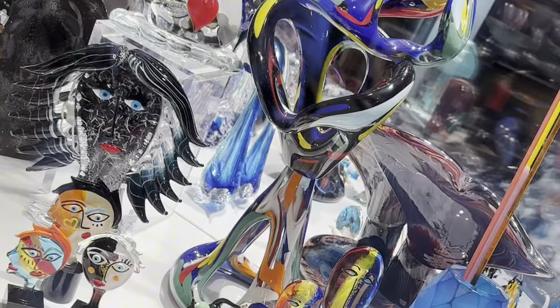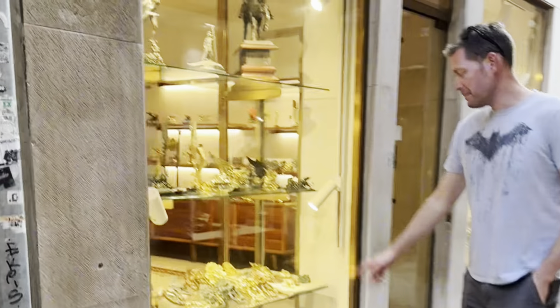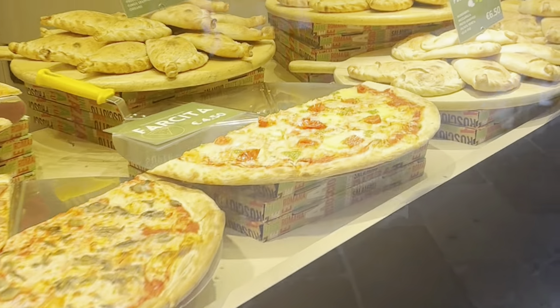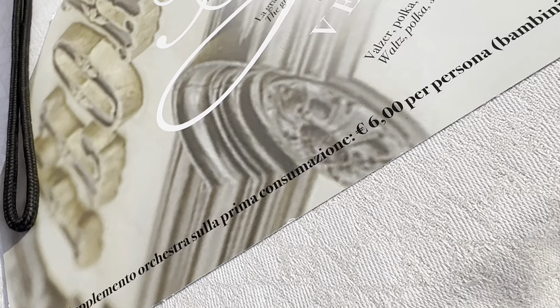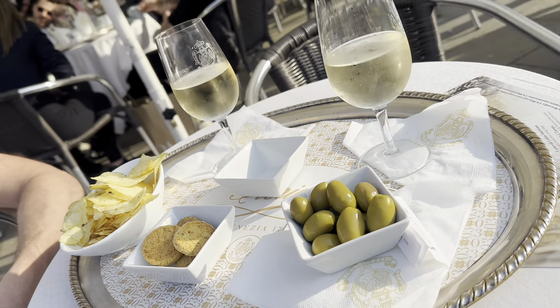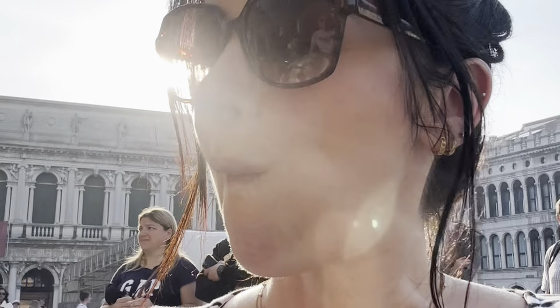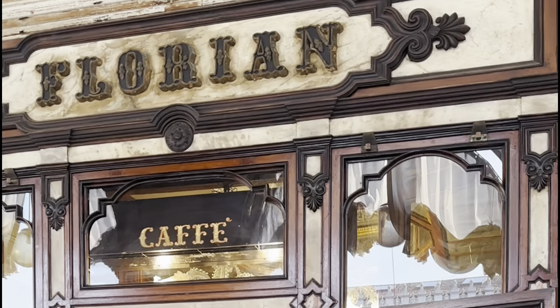We then wandered more streets and looked around the shops. There are lots of glass shops in Venice, little bridges everywhere with gondolas parked up, and also a lot of mask shops and lovely food shops — something different to see around every corner. We then found ourselves back in St Mark's Square and took a seat outside the beautiful Florian Cafe, where they have a live orchestra. You will pay six euros each music charge and the drinks are a little bit pricey, but you do get lovely little snacks with your drink and it is a beautiful place to sit and take in the view.